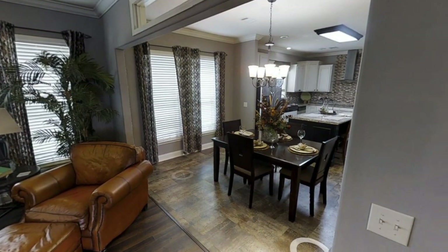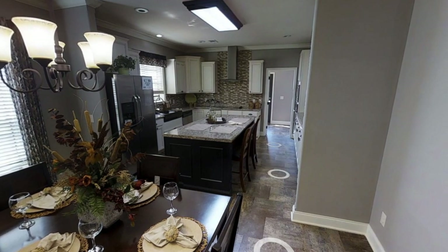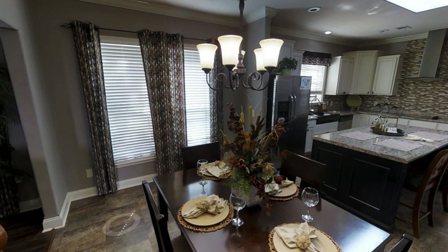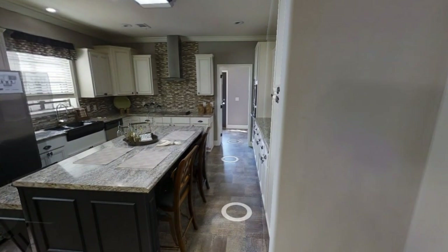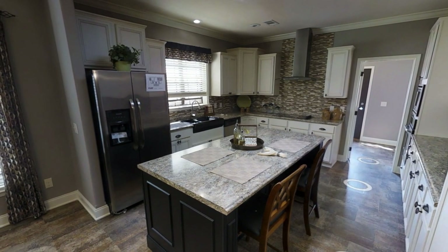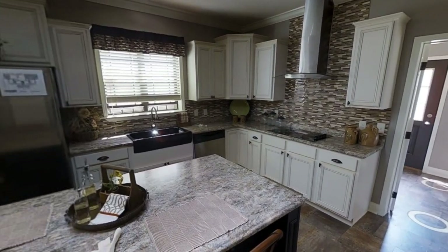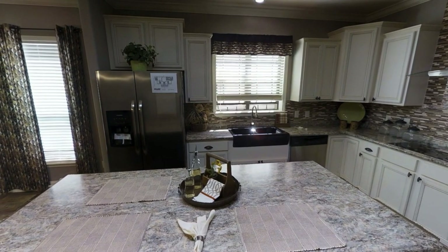Going back through the living room leads us to the dining room and also a large kitchen. Heading into the kitchen, I believe they have Stonecrest appliances, and you're getting a nice bar or island in the center. You can place two bar stools there, which is nice, and I really like the layout of this kitchen.